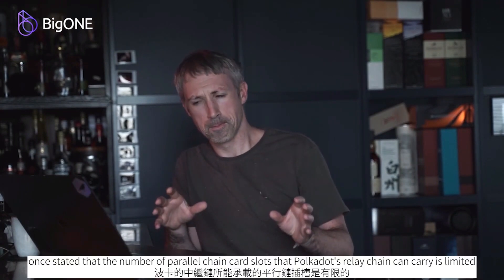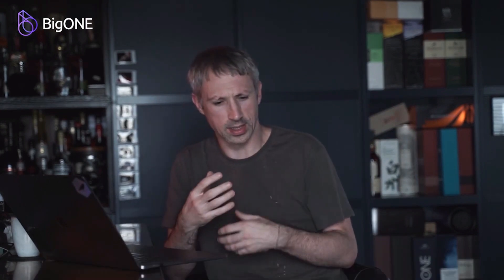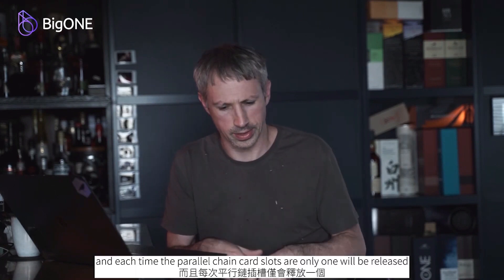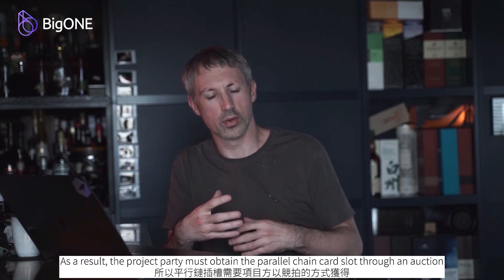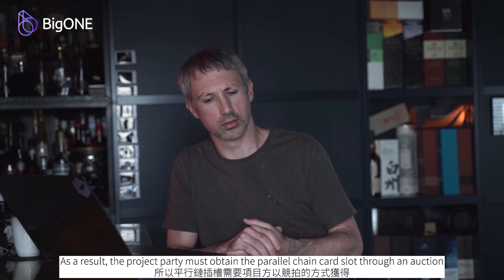Gavin Wood, the Polka Dot project's founder, once stated that the number of parallel chain card slots that Polka Dot's relay chain can carry is limited, with an upper limit of about 100. Each time, only one parallel chain card slot will be released, and the next card slot will be released at a predetermined time interval. As a result, the project party must obtain the parallel chain card slot through an auction.